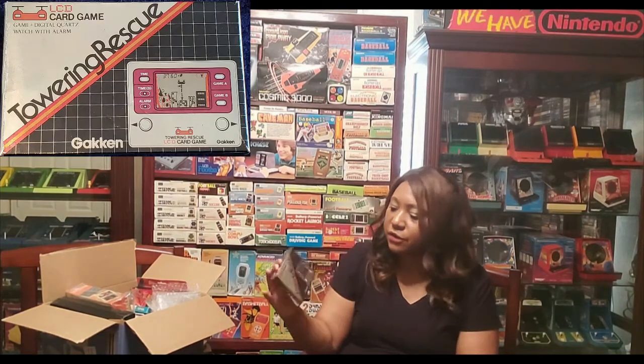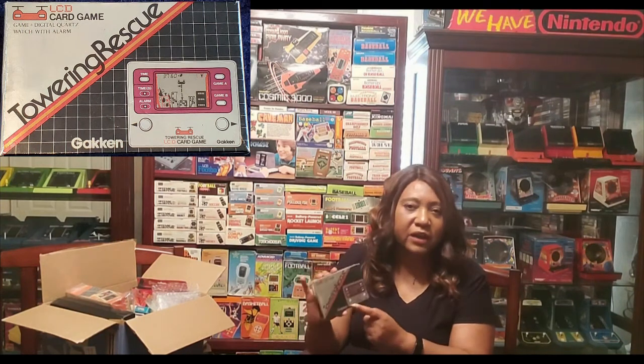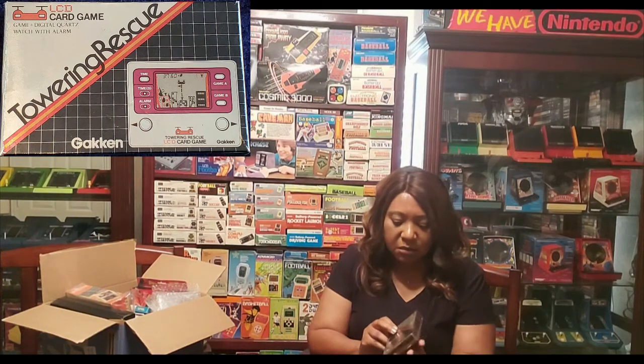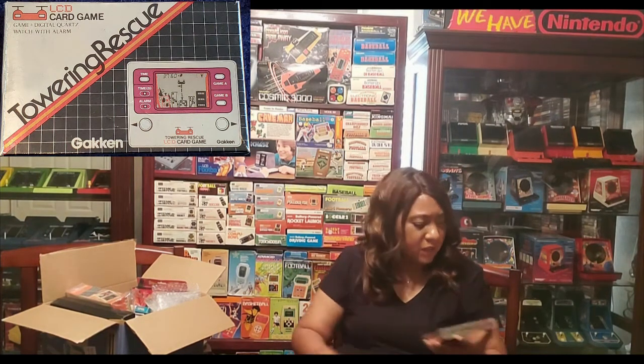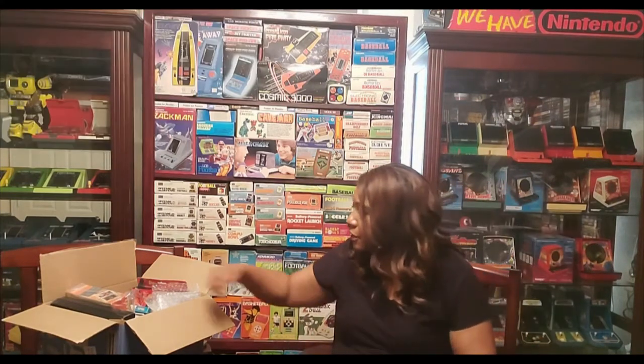Genkin Towering Rescue. I have this whole series, but it's by another brand. I wanted the Genkin brand because I think Genkin is probably the more well-known brand. I think mine is like double R or something like that — the French version.